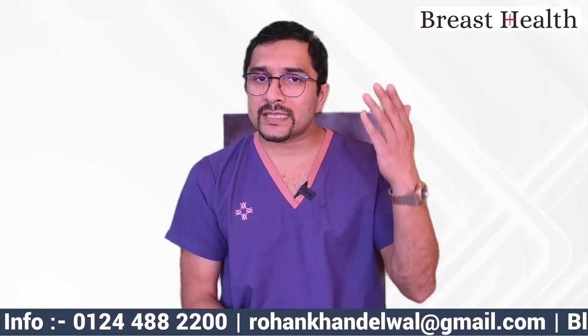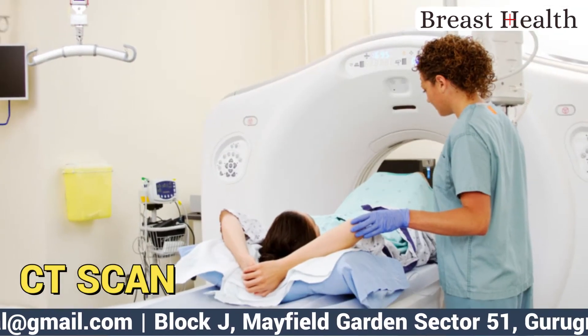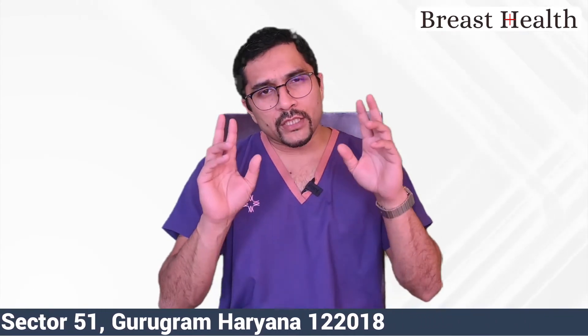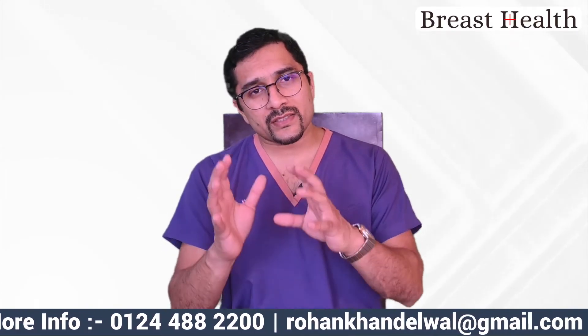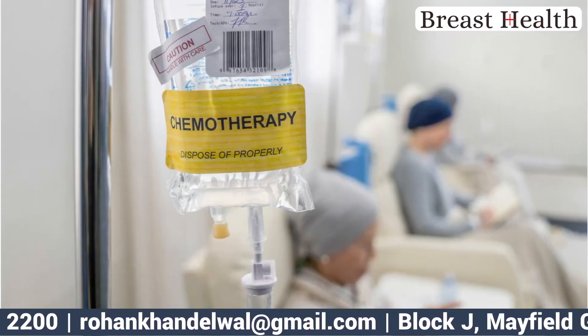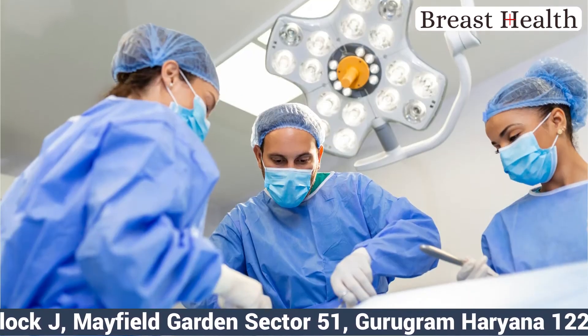Some doctors may do staging investigations in the form of CT scans, bone scans, or sometimes PET scans. In the majority of stage 1 patients, treatment starts with surgery first. There is a small proportion of stage 1 patients where chemotherapy is given beforehand, but most will proceed with surgery first.